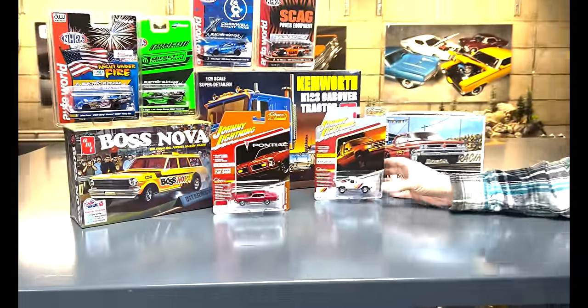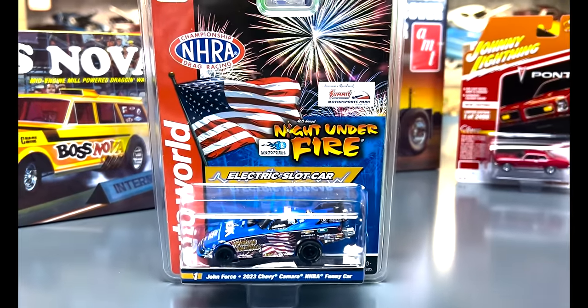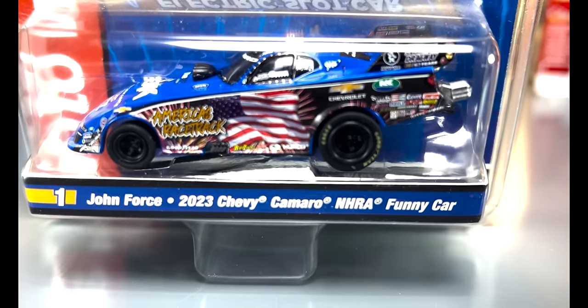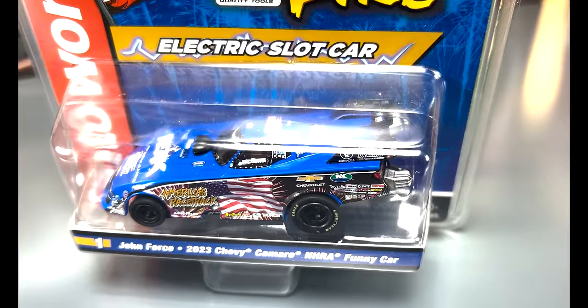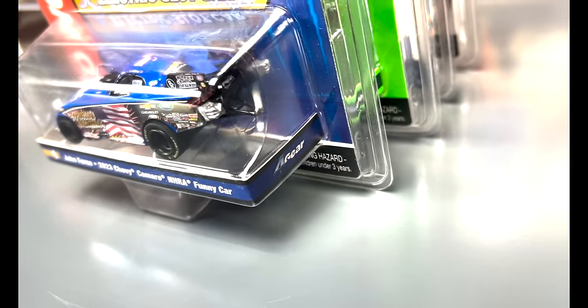That's everything that we've got for the 1/64th scale. Next, we're going to show you guys the slot cars. Starting off, what we've got for you guys is a four-gear set with four cars. These are NHRA cars, so our four gears are the best chassis for our drag sets — for drag racing, they've got the extra gear in them and they have the big, meaty rear tires.